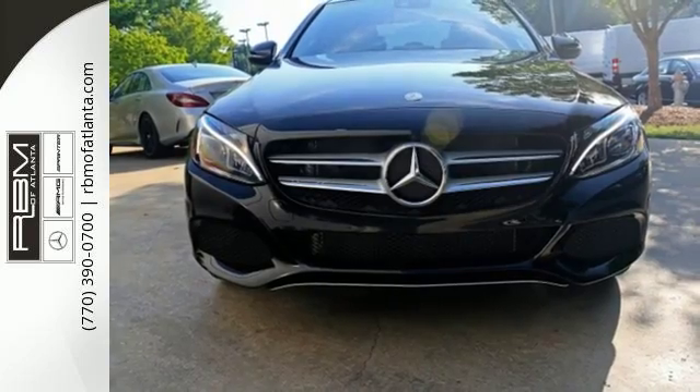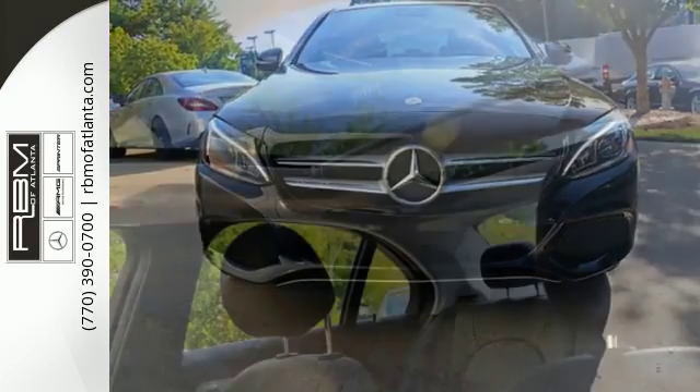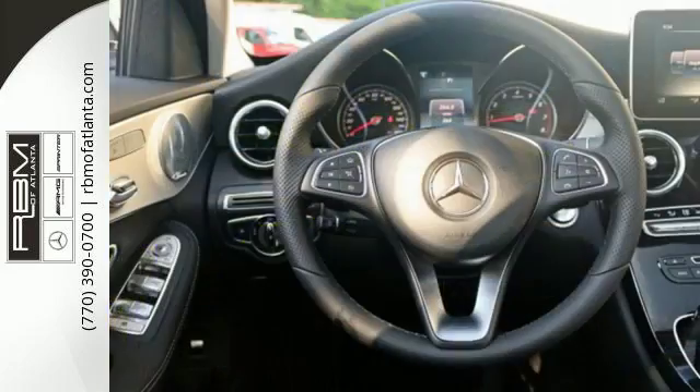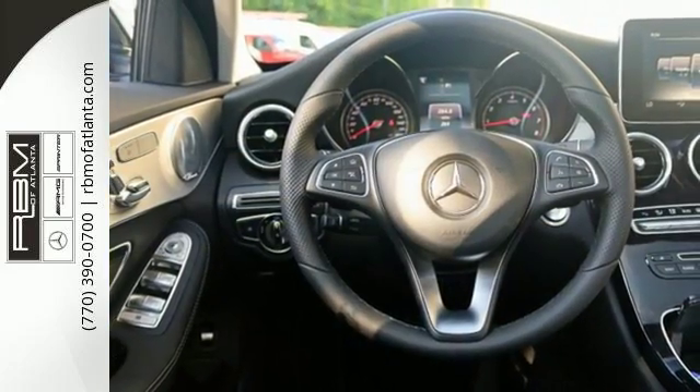Inside the stylish cabin, the power driver's seat with memory adjusts to and supports each driver uniquely. And Mercedes M-Brace keeps you connected, entertained, and more productive.